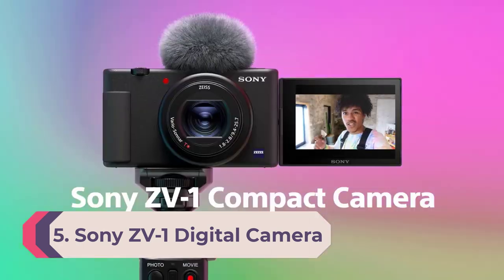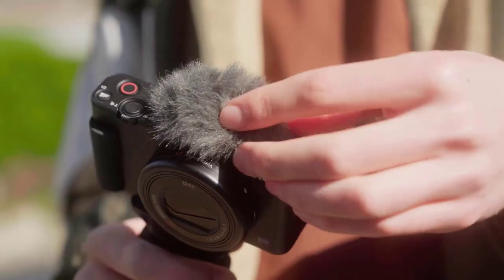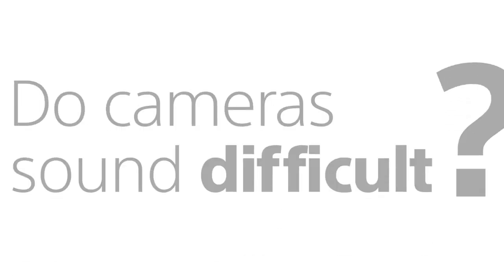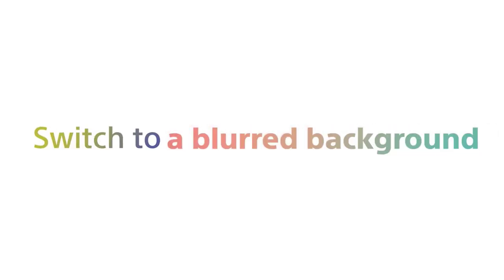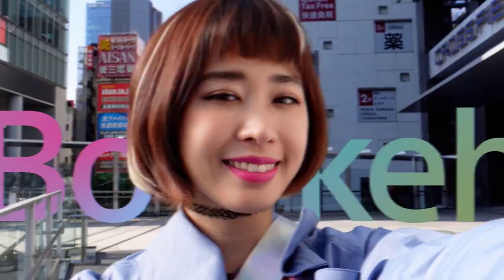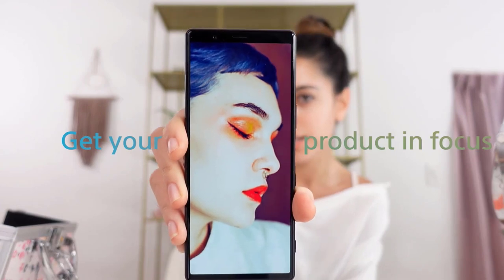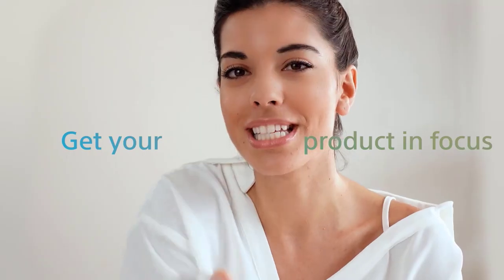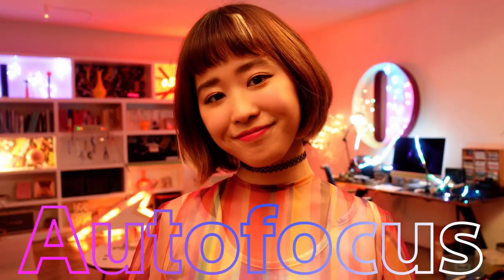Number 5: Sony ZV-1 Digital Camera. If you don't want to settle for a GoPro but still want something simpler and smaller than an interchangeable lens camera, a point-and-shoot is a great middle ground. The Sony ZV-1 is essentially a fixed-lens version of the Sony ZV-E10 and falls around the same price range, though you won't need to spend extra on lenses. It's designed for vlogging and has many of the same features — a fully articulated screen, a dedicated product showcase mode, and a solid internal microphone with a detachable windscreen, all in a more portable package.